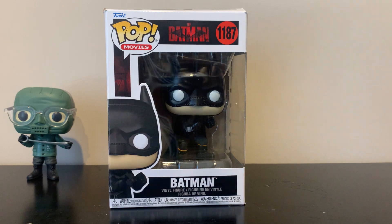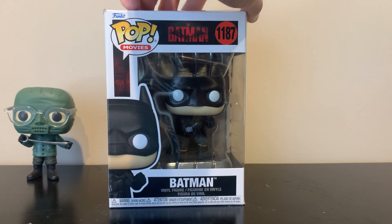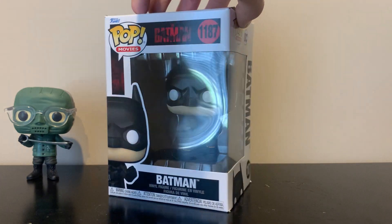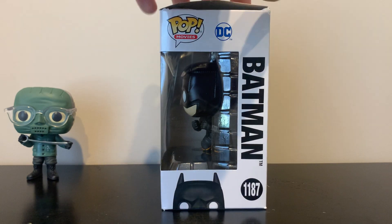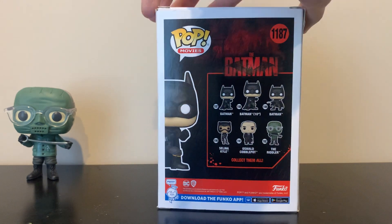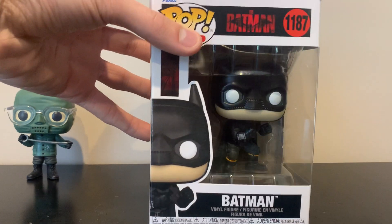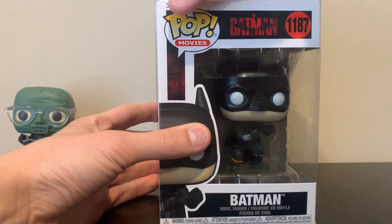Now let's move on to the Batman. Same thing — Pop Movies, number 1187, 'The Batman' on the side. On the back it shows the same lineup, just with Batman highlighted this time. We've already gone over the packaging, so let's open this guy up.